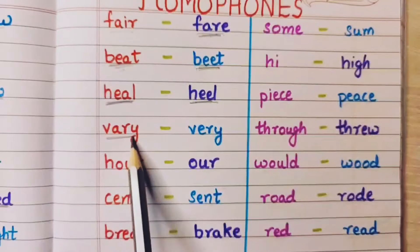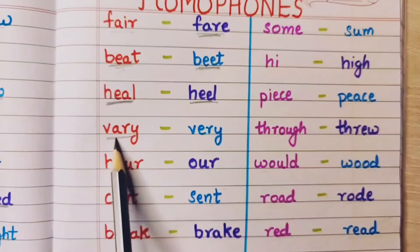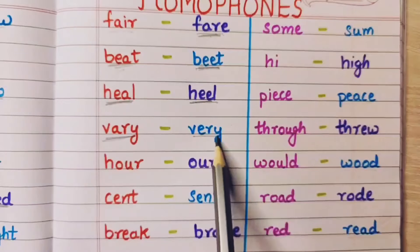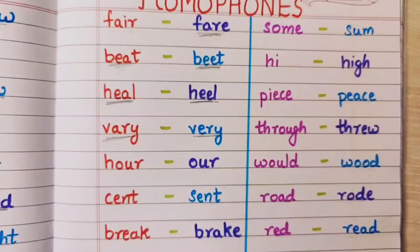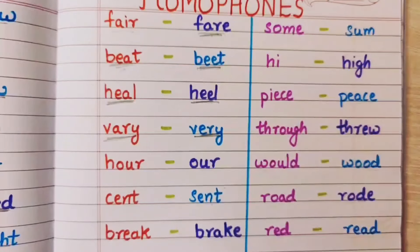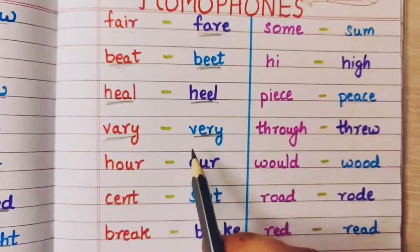Vary means different. And very means bohot jyada — I am very happy, matlab bohot jyada khush.